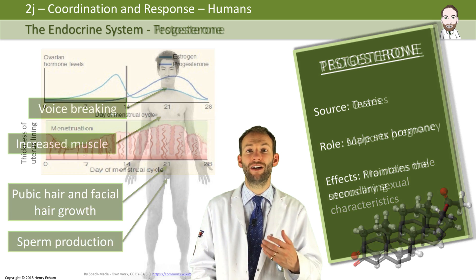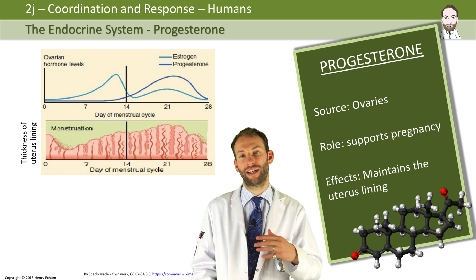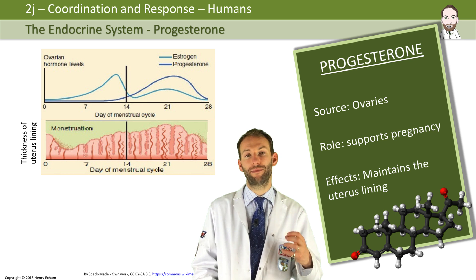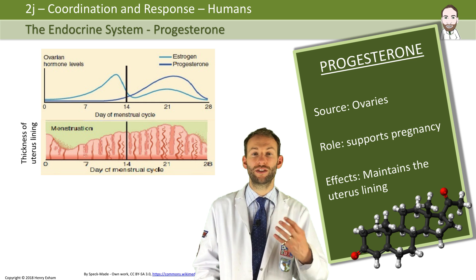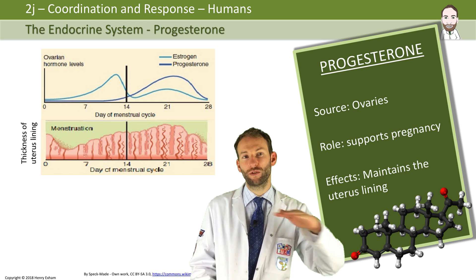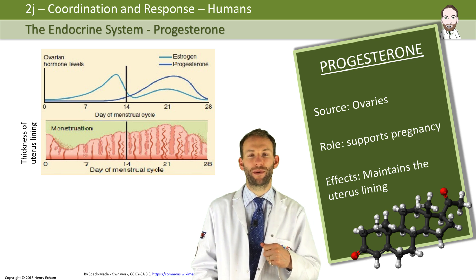Progesterone is one of the female sex hormones released from the ovaries. Its role is to support pregnancy by maintaining the uterus lining. To carry a baby for nine months, you need the uterus lining — where the baby is implanted and the placenta is growing — to stay constant. You don't want that lining to break down, otherwise you may have a miscarriage. So progesterone stays high throughout pregnancy to maintain the uterus lining. We'll talk more about that when we cover the menstrual cycle in the reproduction topic.